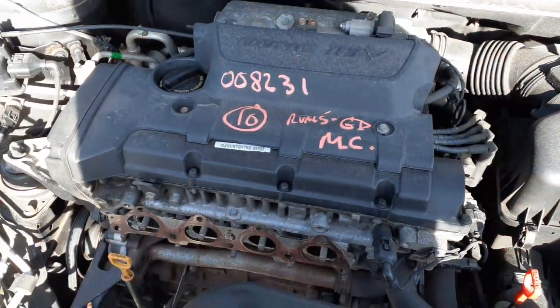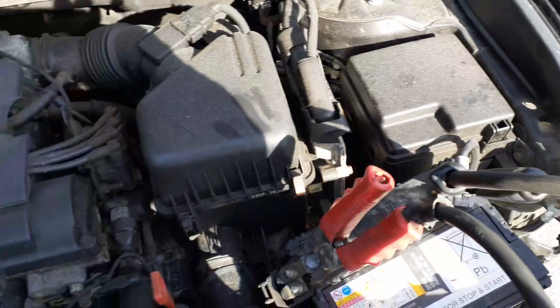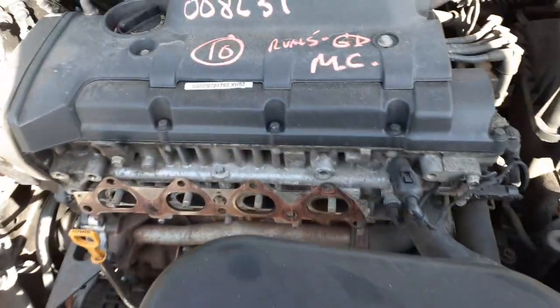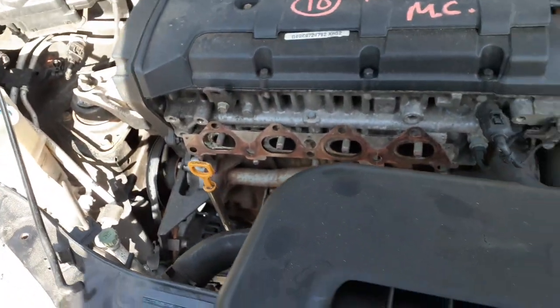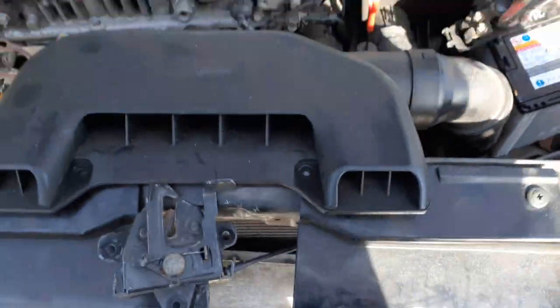Underneath the hood here — it's your 2.0 automatic. The transmission looks like a rebuild. There's your fuse box, air cleaner assembly, computer. It does have ABS. Exhaust manifold will be removed. Alternator, starter, power steering pump — actually no power steering pump, just power assist. Radiator's all no good.